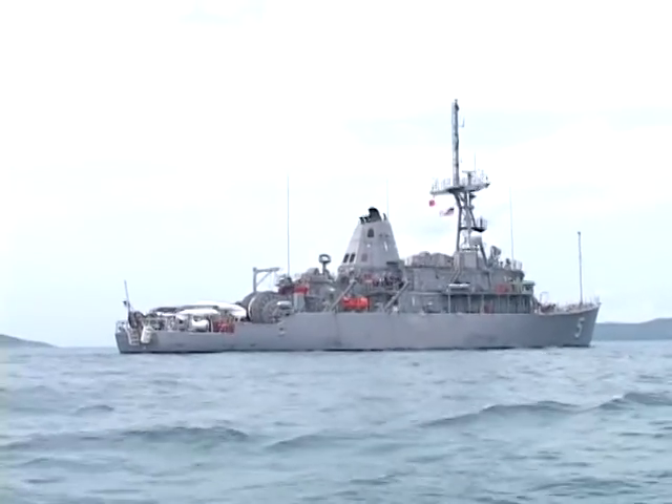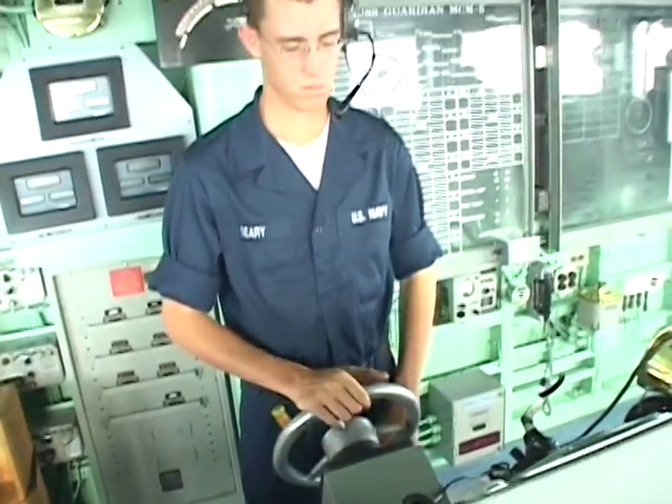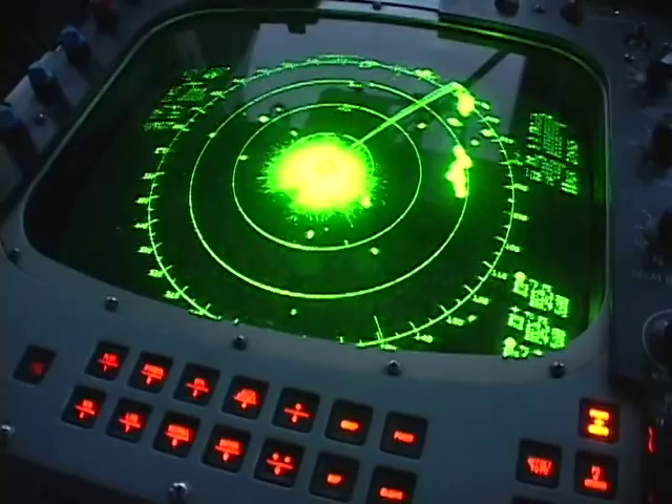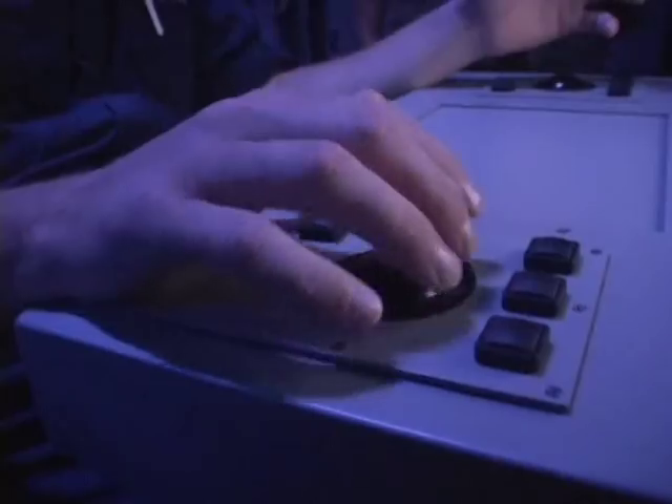This is the USS Guardian, a ship completely designed to track down, intercept and destroy mines. They're in the final days of exercise Cobra Gold in the Gulf of Thailand. The mission: seek and destroy a mine that the Royal Thai Navy placed in the water earlier.